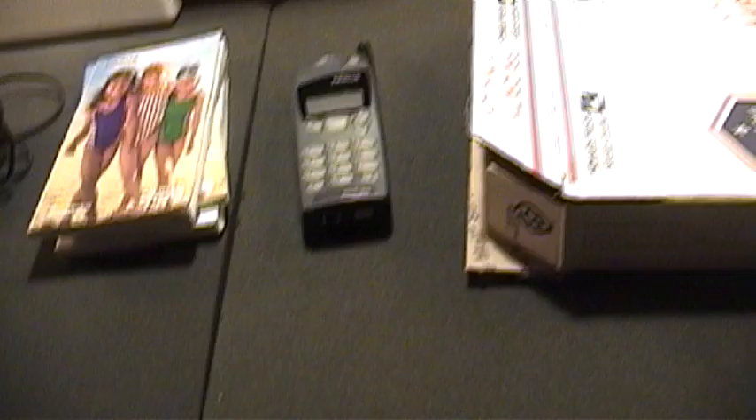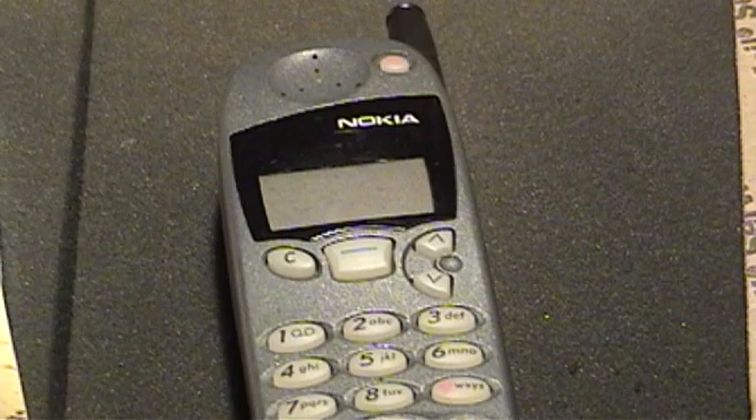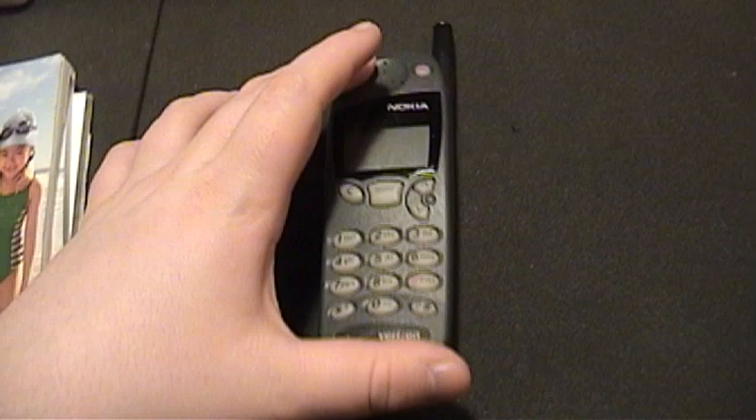Broken iPod Productions presents a look at my vintage 2000 Nokia 5185i Verizon cell phone. I just got it in the mail a few minutes ago. You can't see too well, but it's still snowing outside. Now right off the bat, let me start off by saying I dislike cell phones in general.